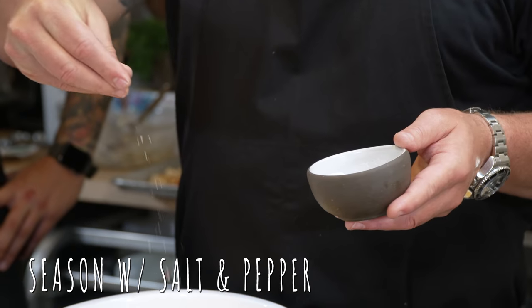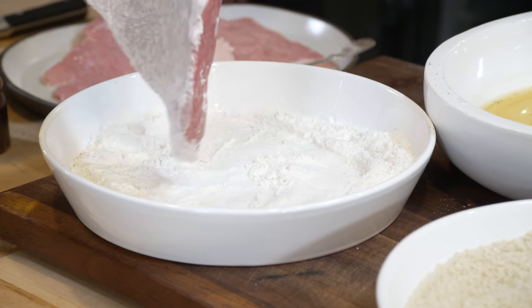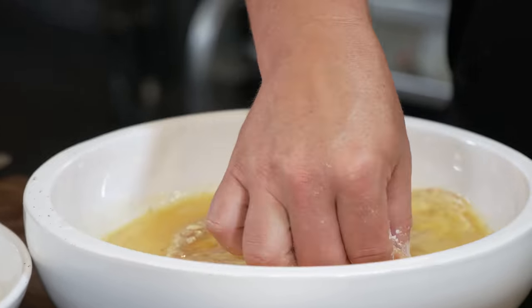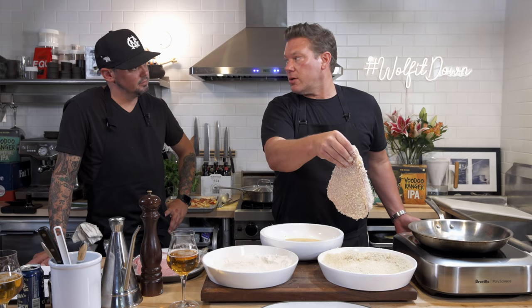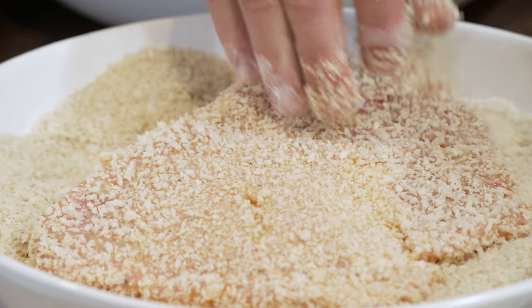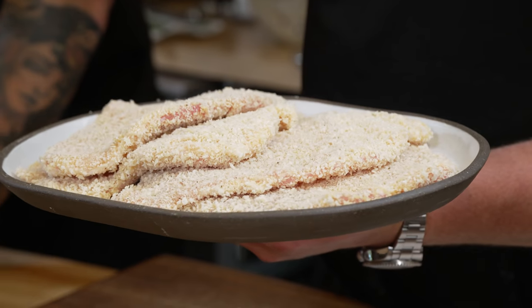Now we've got our pork cutlets pounded out. Let's jump into a breading station and take these from pork cutlets into pork schnitzel. First things first: flour, which is the first dry, then into the wet — which is eggs — and then into the panko crumb. Now I think we're in official schnitzel territory. We're going to throw these into the fridge uncovered — a nice pro tip is to let the crust dry out a little bit before you start to pan fry them. Let's check in on the apples and show you how beautiful that cabbage turned out.